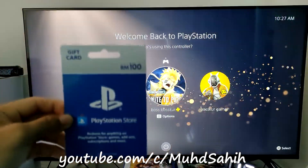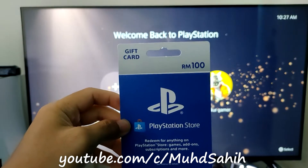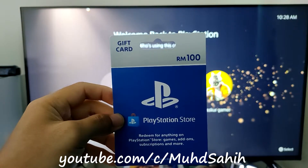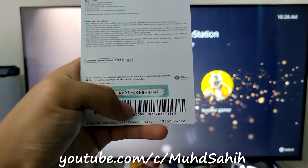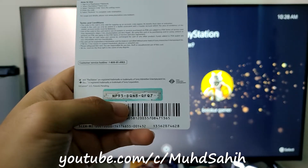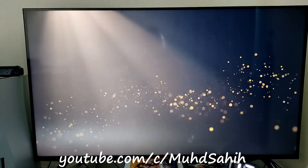I have the gift card here. The price I bought is 100 ringgit, and the amount that will be added to the account will be 100 ringgit too. At the back, you need to scrape this part off to get the 12-digit code, then enter this code into your account. Let me show you how — first, log in to your account.